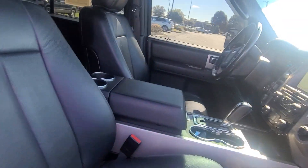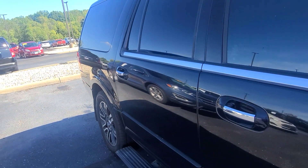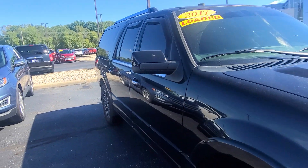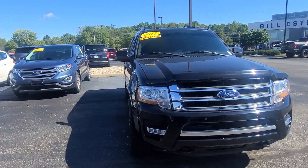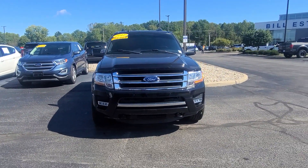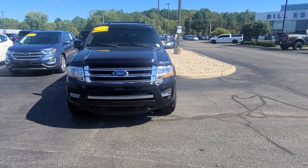Looks like it was very well taken care of. Any questions on this vehicle or any others I have on the lot, feel free to give me a call. Again, my name is Steve McCauley, Bill Estes Ford, 317-384-4999. Thanks a lot and have a great day.